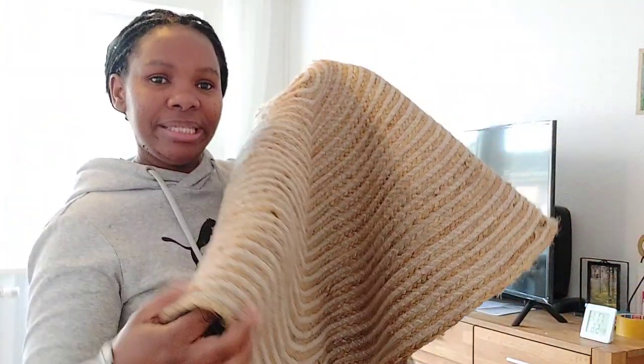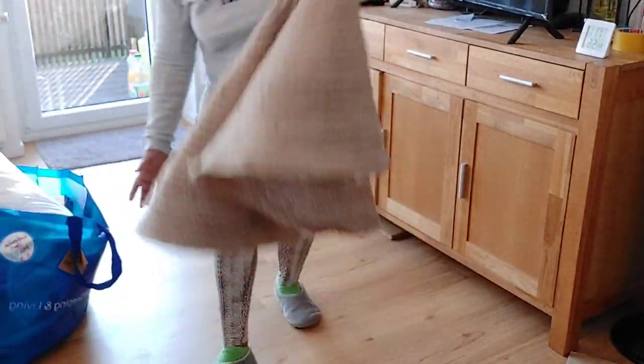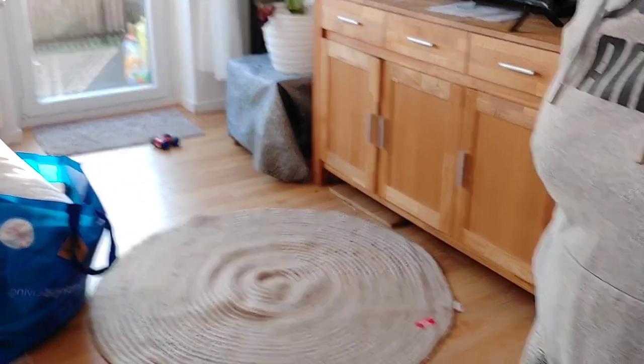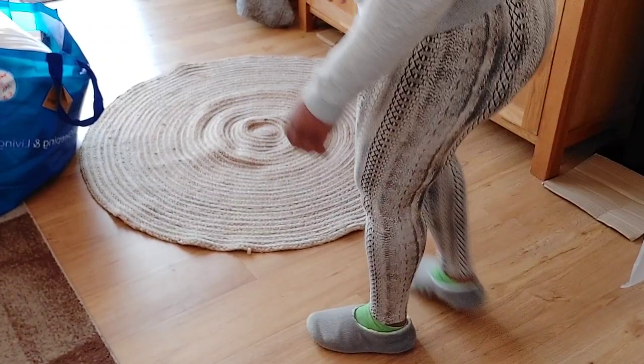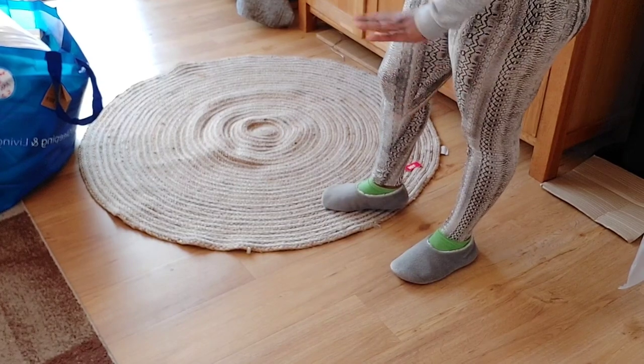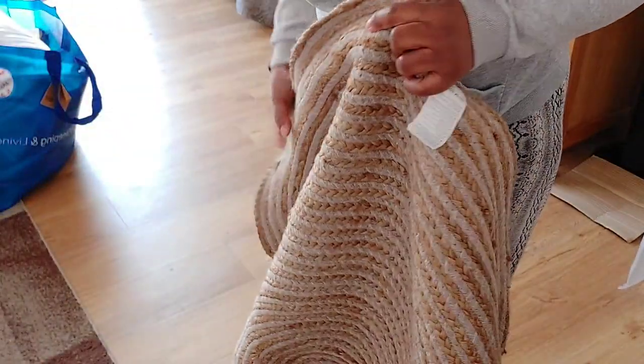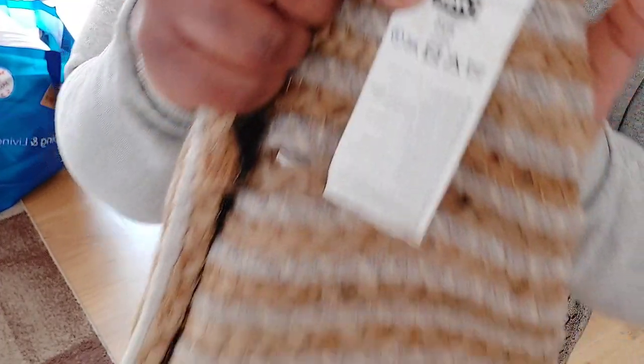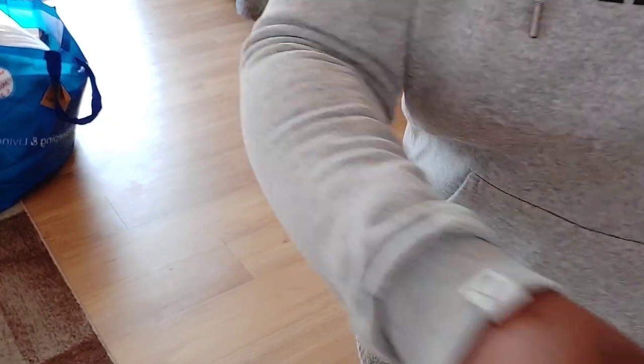And I purchased this mat — carpet. I just want to show you guys what it looks like. I bought this for our corridor. It's a nice size, not big, not small, and it was 10 euros — it was on sale. It is 220 centimeters.